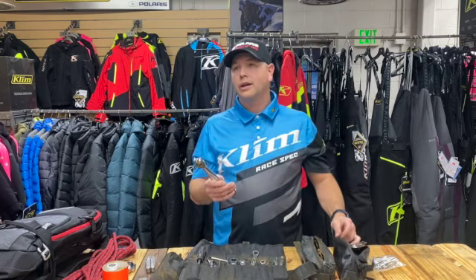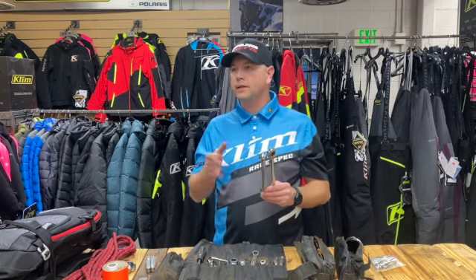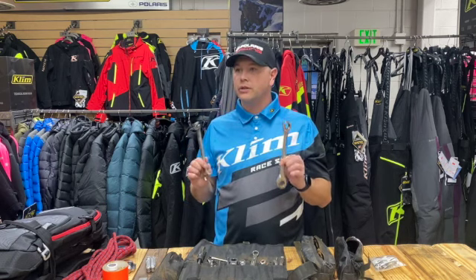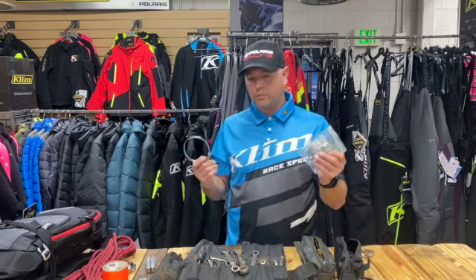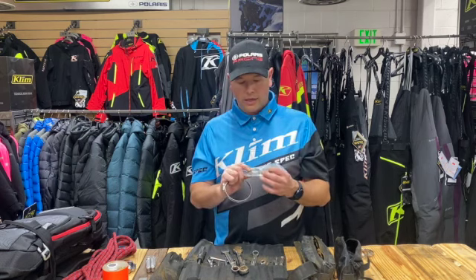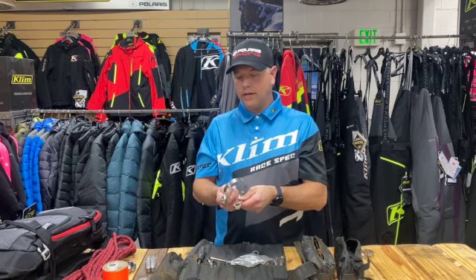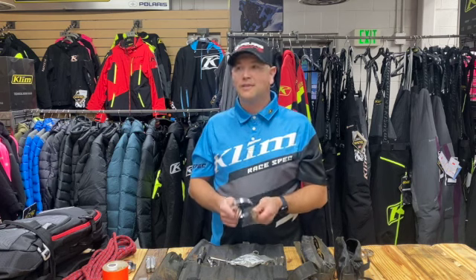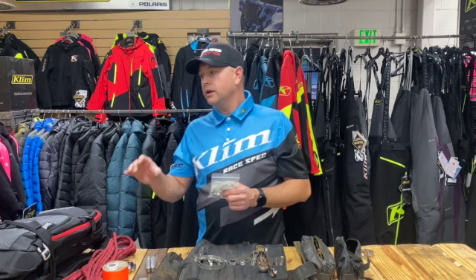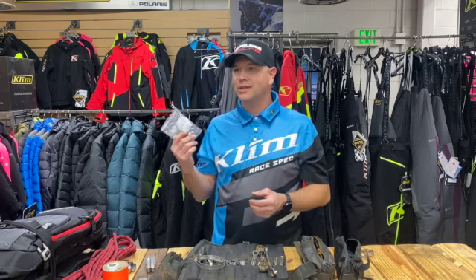I'm always carrying a bunch of hose clamps. When we're out in the middle of nowhere, having like a half dozen of these things makes a huge difference — I've gotten out of so many different binds between clamping these together at an angle so you can actually sandwich it and patch something together. In an actual race one time, I lost a bogey wheel and the axle kept wanting to slide out. I was able to just get a hose clamp, put it on the axle, and tighten it down so it wouldn't slide. It just saved the day.